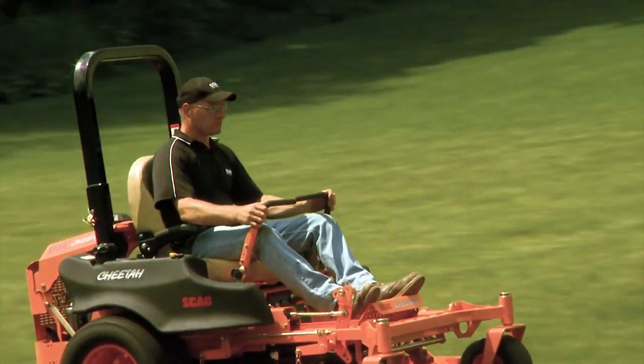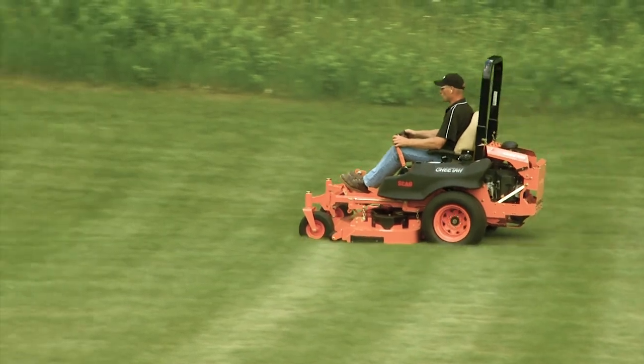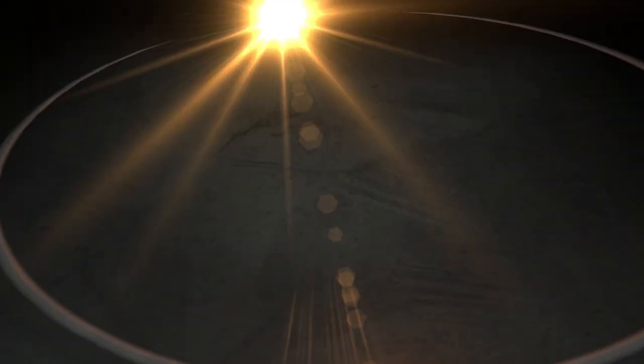The Scag Cheetah. Fast. Productive. Comfortable. And built Scag Tough. Visit your local Scag dealer today to see for yourself what makes the Scag Cheetah simply the best.